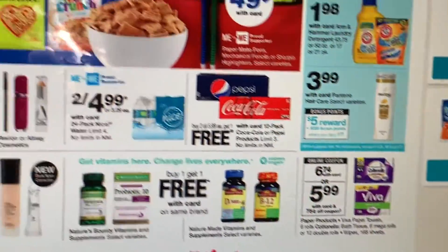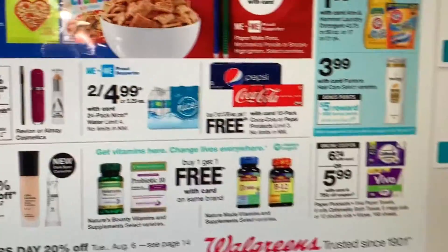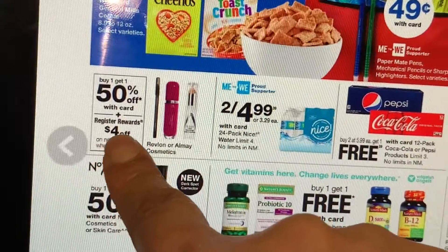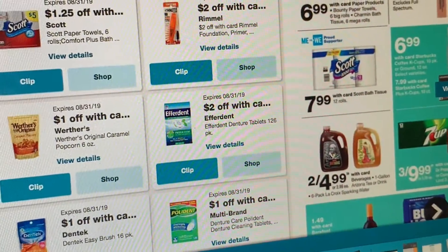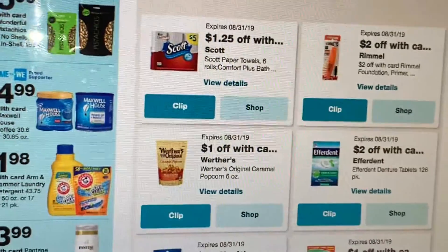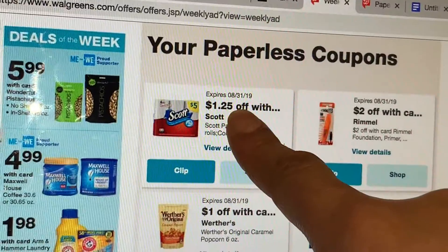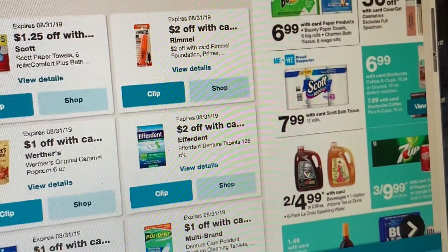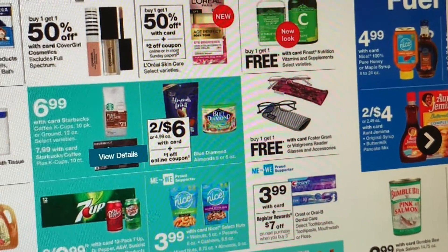Esta es también una oferta que a lo mejor voy a realizar — el agua de la marca Nice está a 2 por $4.99. También recibe Register Award en los productos de Almay y Revlon: cuando compra dos, recibe el Register Award de 4 dólares, y tenemos un cupón digital para cada producto de 3 dólares. Si le interesan esos productos de maquillaje, eso es una gran oferta. También tenemos productos de papel en oferta — todavía tenemos el cupón de Walgreens de $1.25, más aparte un cupón de $1 en uno, o el cupón digital del fabricante de 75 centavos que puede combinar con el del circular.